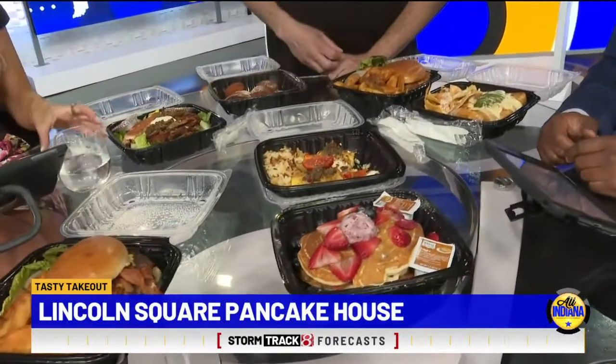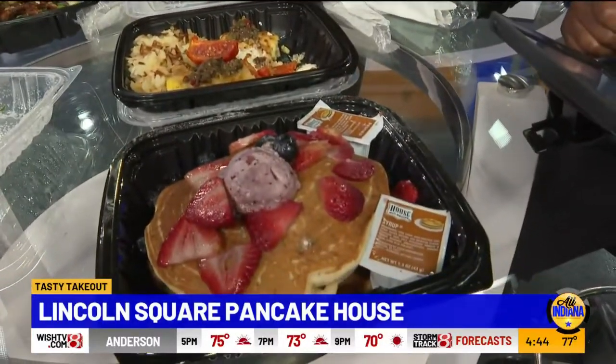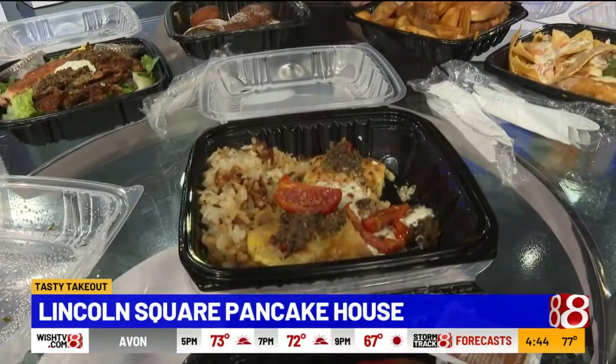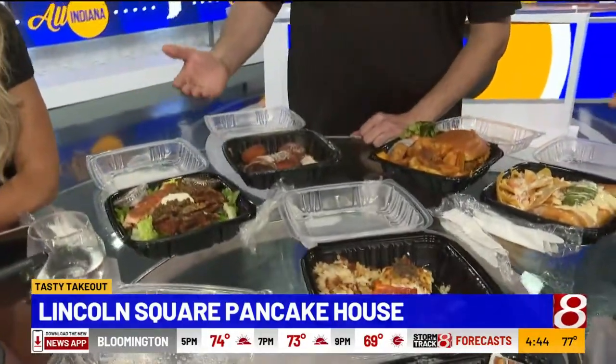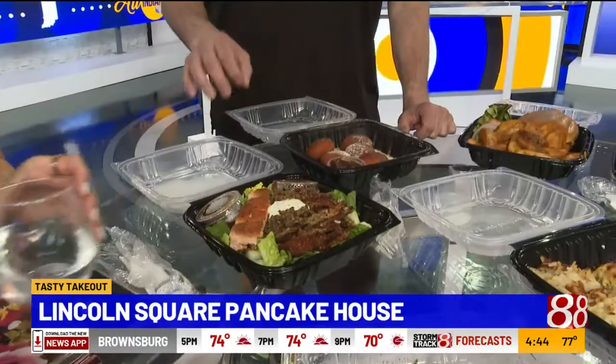Of course, we started with our blueberry stuffed pancakes with our homemade blueberry butter, which is right over here. After that, we have one of our newer items — our Mediterranean quiche with our homemade olive tapenade and our homemade feta. Going back here, I also want to show that we do some wonderful salads. This salad is our Mediterranean salad.